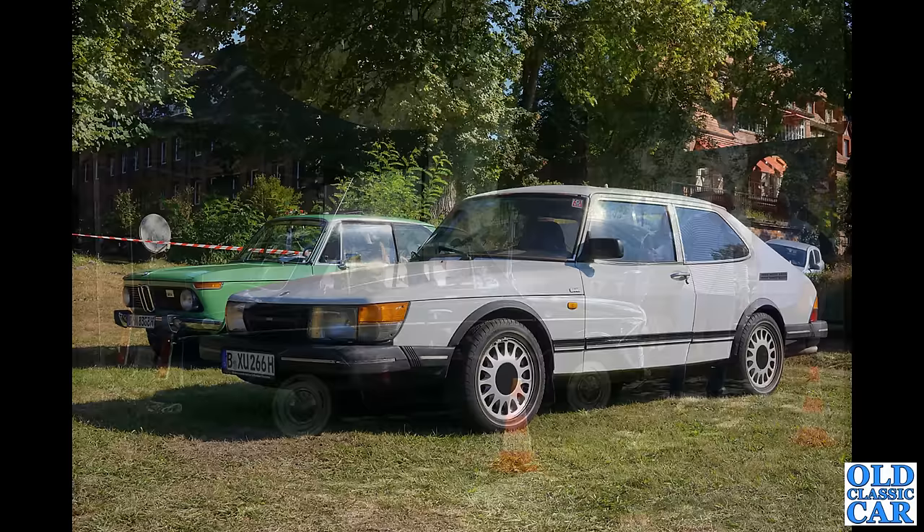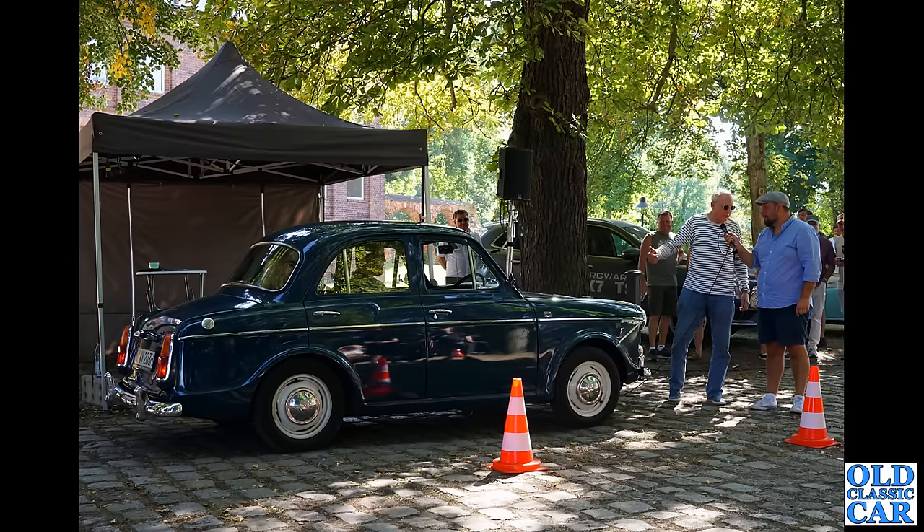Would you expect to see one of these at a car show in Germany, on German plates — the Wolseley 1500? A right-hand drive car, so I'm guessing it probably started life here in the UK and went over to Germany at some point. Great to see this one such a long way from home.